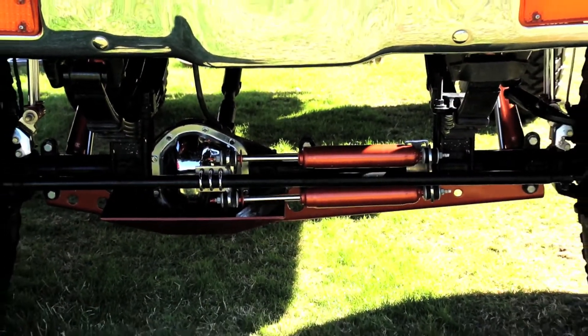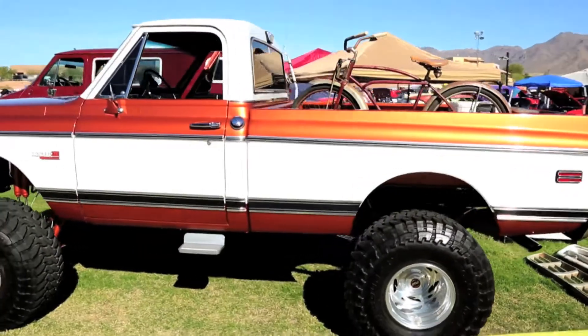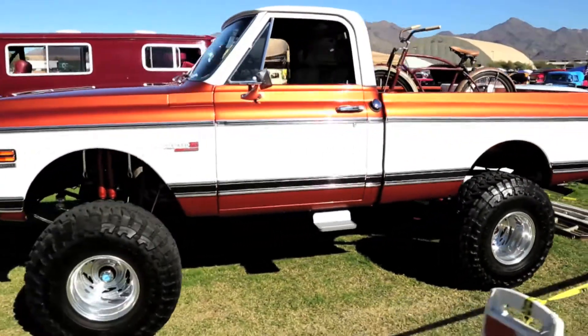My favorite part of the truck is probably the color-coordinated shocks and axle trusses matching the body color. We probably drive the truck every couple of weeks, but mostly coming to the shows.